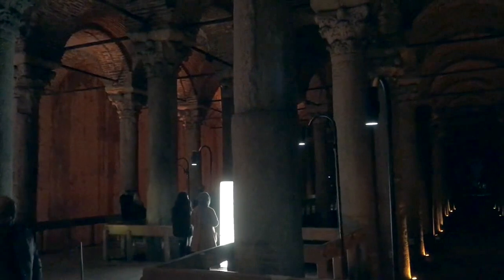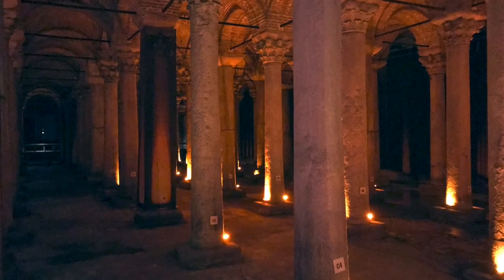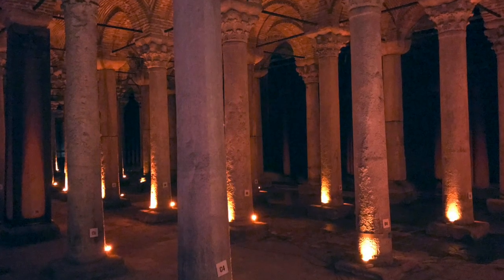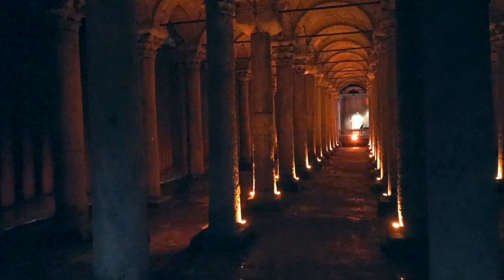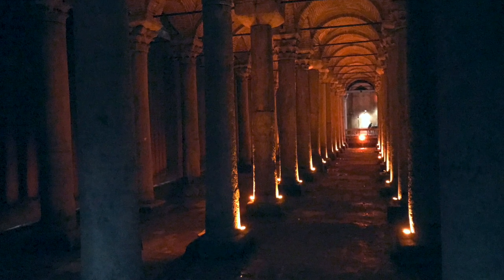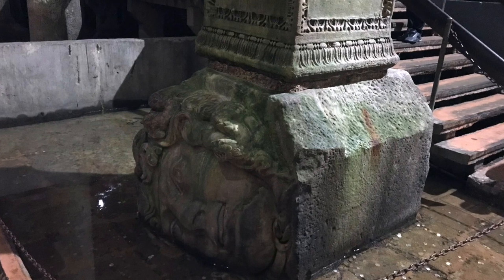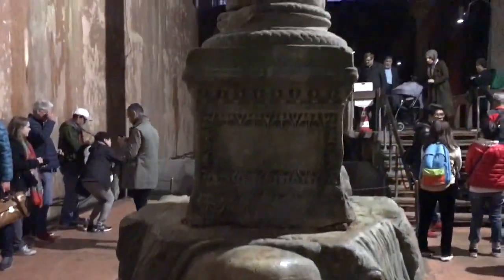A place that absolutely blew me away is the Basilica Cistern. This was an underground reservoir — a water supply for the ancient city of Constantinople — constructed and maintained by the Romans. It's an underground cavern carved out beneath Constantinople, supported by incredible pillars that the Romans built. It is absolutely amazing. You have to go there and see this place — it's extraordinary. Have you ever been here? I'd love to hear your impressions in the comments section below.